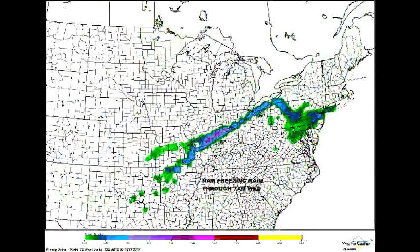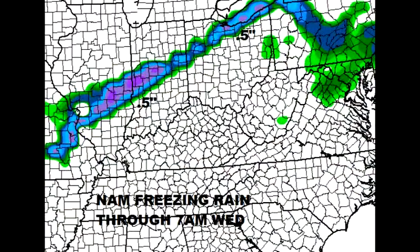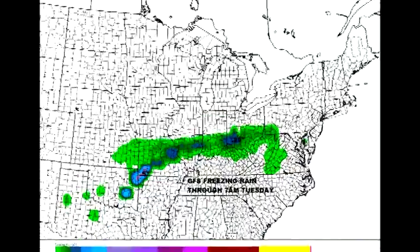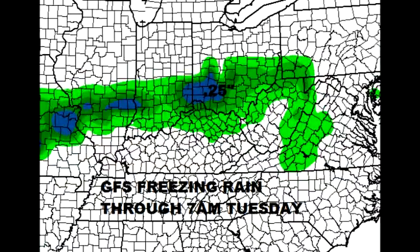The NAM model shows about a half inch of freezing rain stretching around the Cleveland area, back down into Indianapolis, and back into southern Illinois. I prefer the GFS look at it — this is through 7 a.m. Tuesday, and I think it's more accurate. You can see a little freezing rain from I-64 northward in West Virginia and through southern Ohio, but it's less than a quarter inch. By Tuesday, the temperature is really going to pop, so it's a Monday night into Tuesday morning deal with the freezing rain, and after that it's just plain old rain.